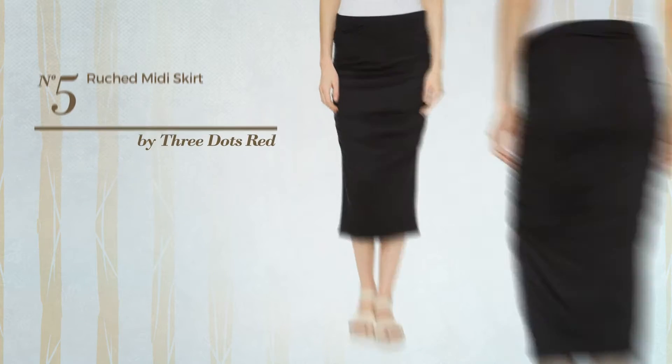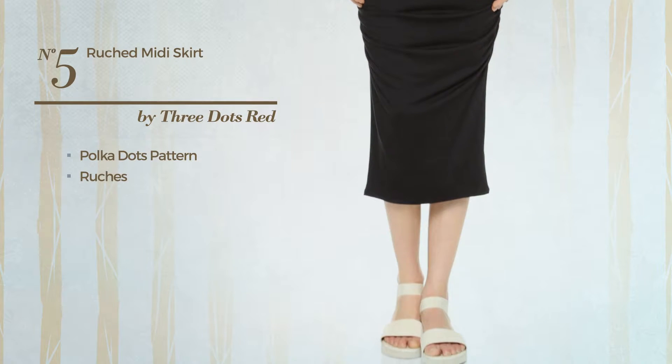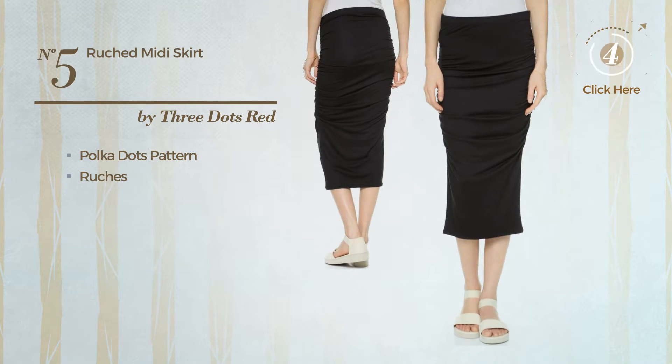Number 5: a midi-length skirt. Featuring polka dots pattern and styled with ruches. Available uniquely in this color.